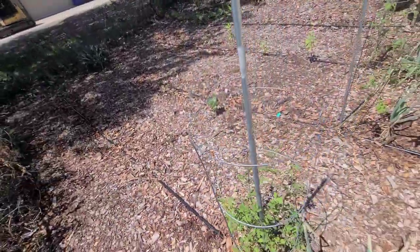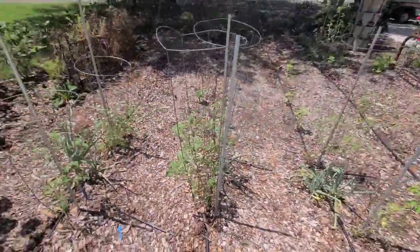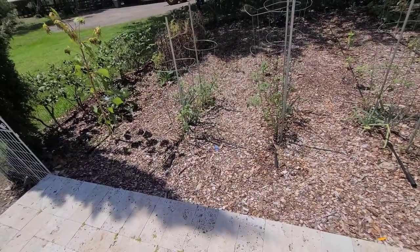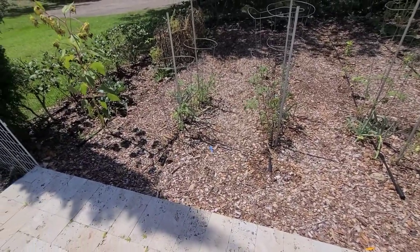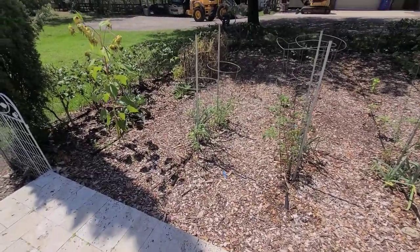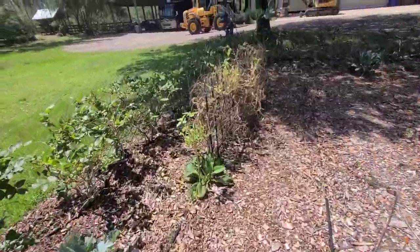Over here are Everglades tomatoes — these will continue to thrive through the summer, whereas most tomatoes won't. A lot of tomatoes' flowers will start to fall off and not produce fruit when temperatures get to around 80 degrees at night and much hotter during the day. Everglades tomatoes will produce straight through the summer — they are incredible — and I'm going to show you a huge Everglades tomato I have in my back barn garden.